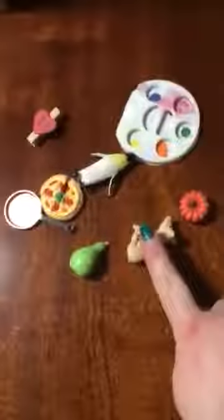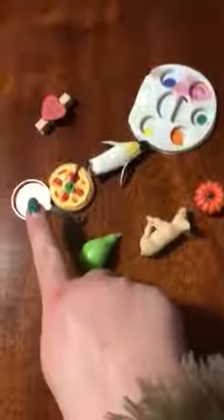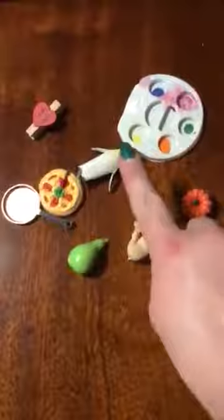Let's say them all together. Pumpkin, pig, pear, pan, pizza, penguin, paint, peg.